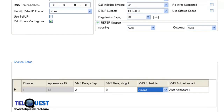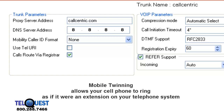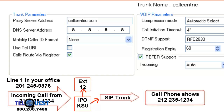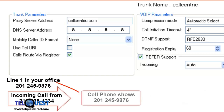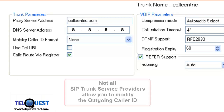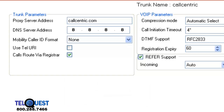I did miss one area earlier, so I'm going to go back up and take a look at it. This is the mobility caller ID format. What this feature will potentially do is change the caller ID when you're using mobile twinning. Mobile twinning is a feature in the IP Office Partner whereby when a call comes in, it can ring your extension and also ring your cell phone virtually at the same time. In some cases, on the caller ID you'll always see the office's caller ID number as opposed to seeing the actual caller ID of the person calling you. However, not all SIP trunk service providers will allow you to modify this — most will not. Unfortunately, callcentric is one of them.